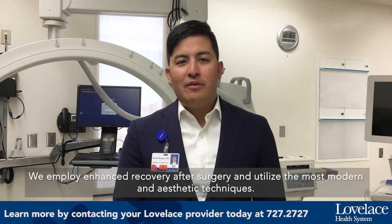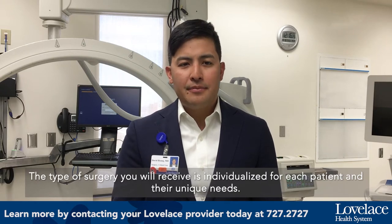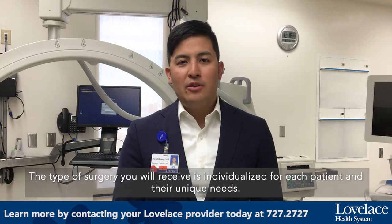We employ enhanced recovery after surgery and utilize the most modern anesthetic techniques. The type of surgery you receive is individualized for each patient and their unique needs.